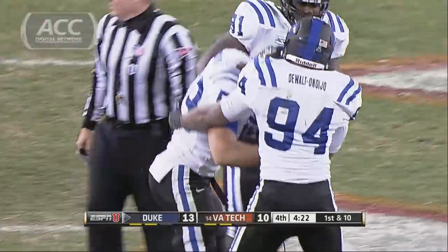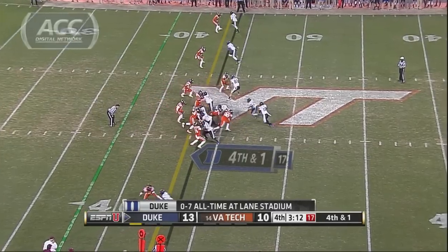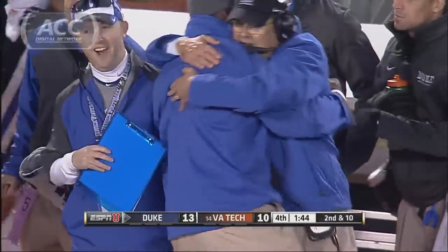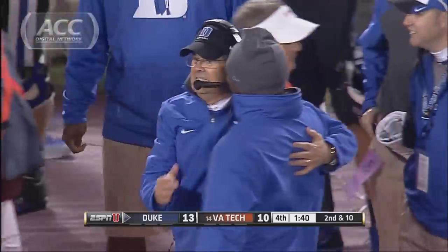Can the Blue Devils run out the clock? Fourth and one — does Cutcliffe decide to punt? No, he's going for it. Brandon Kinnett, the Phantom, shakes off one tackle, spins off another. First down, Blue Devils. Duke can run out the clock. The Blue Devils win it 13-10.